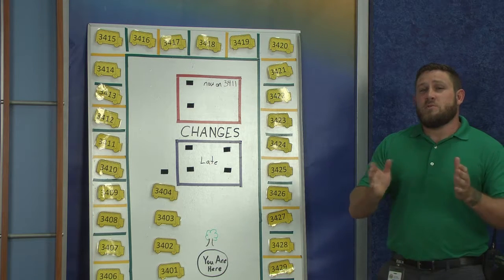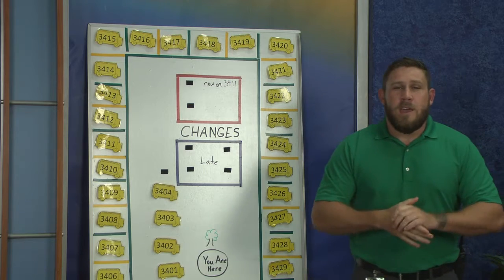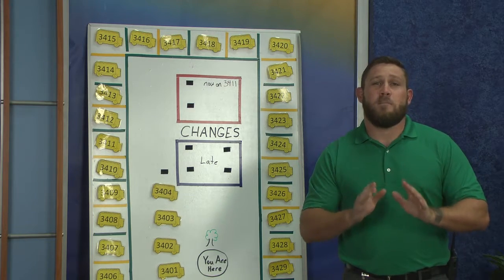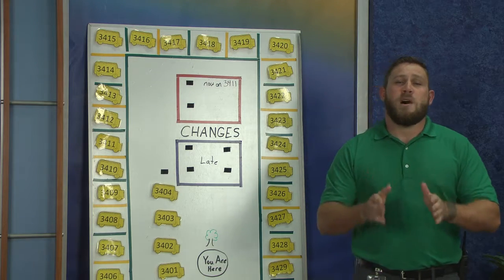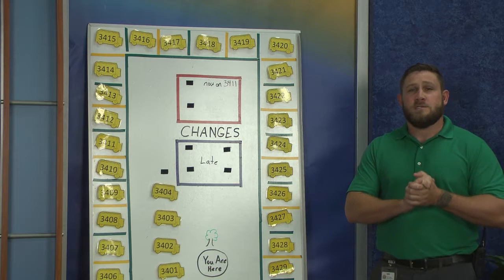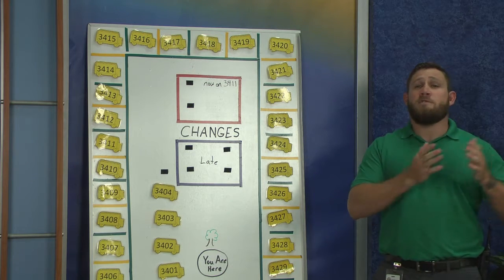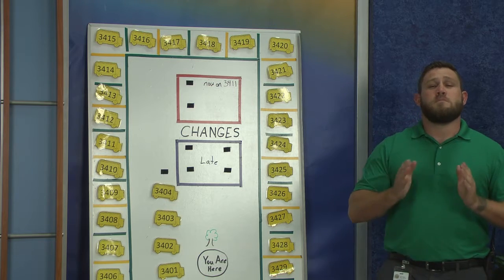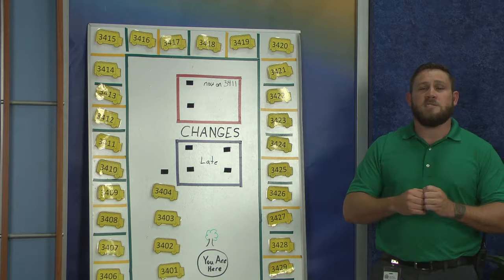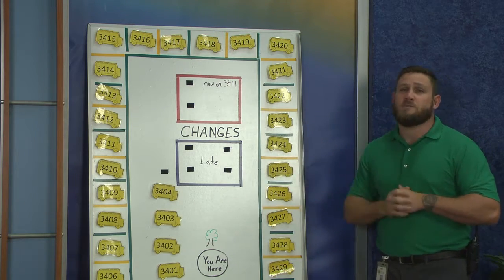Now, two things that we have to know. One, it is a big deal that you ride your bus and your bus only. You must ride the bus that is designated to your address. So if you move this school year or you have moved over the summer, you must go to the guidance office and go ahead and change your address with the school. That will help us get you set up with a new bus route.